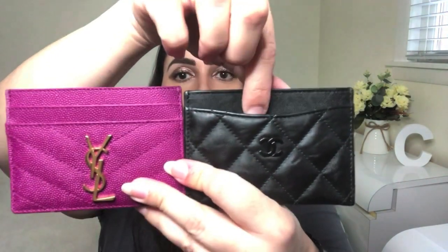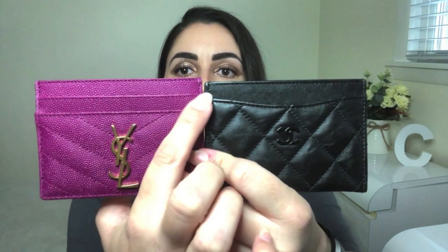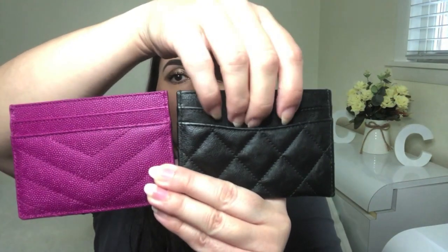As far as the credit card compartments go, you will see that the Saint Laurent has two in the front whereas the Chanel has one, and each slot runs straight across on the Saint Laurent whereas the Chanel kind of dips down into a little bit of a curve. Same thing on the back — there is a dip to each slot on the Chanel whereas the Saint Laurent runs straight across, but on the back each card holder has two credit card slots.